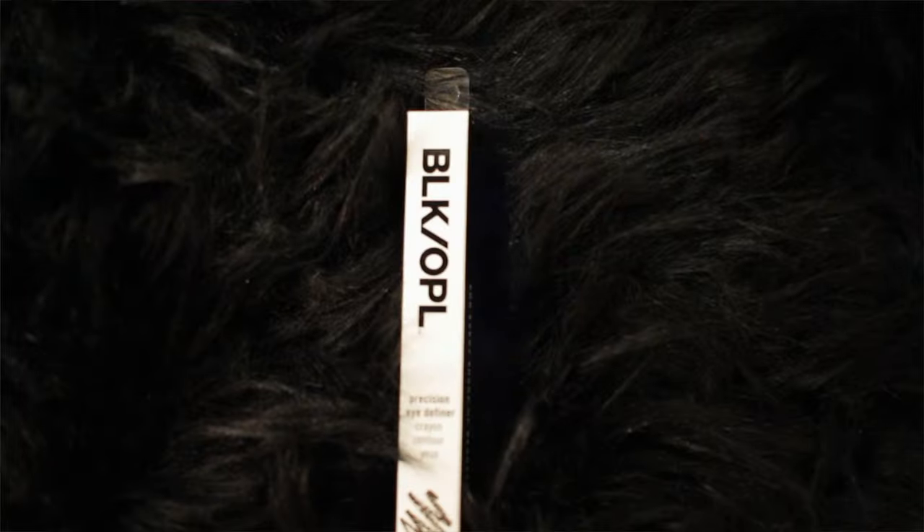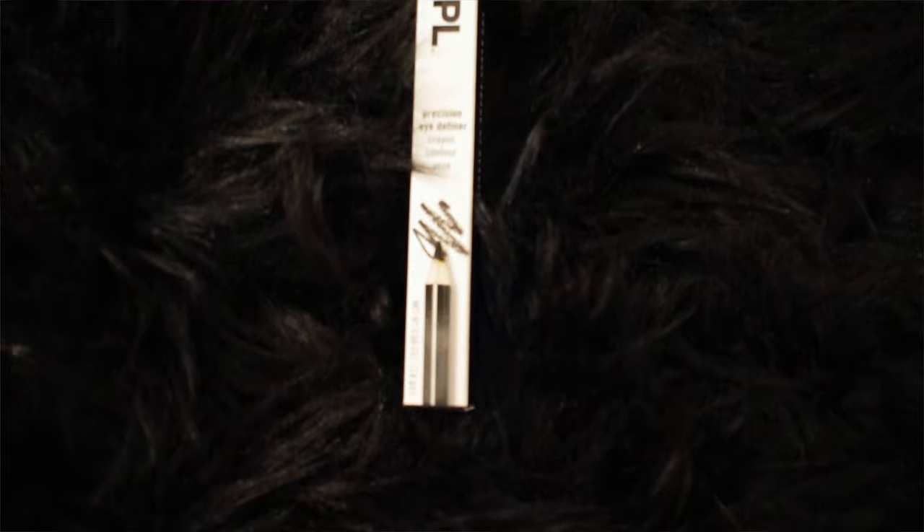Next we have a Black Opal Precision Eyeliner, for every shade of beauty. I will definitely be adding this to my makeup collection. I typically don't wear eyeliner as much as I used to — it makes my face look more constricting. Without it my face just looks more open. But it's good to have, because maybe one day I'll want to go back to the eyeliner.